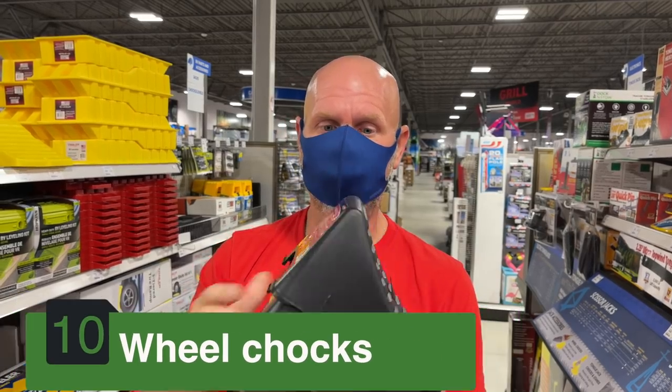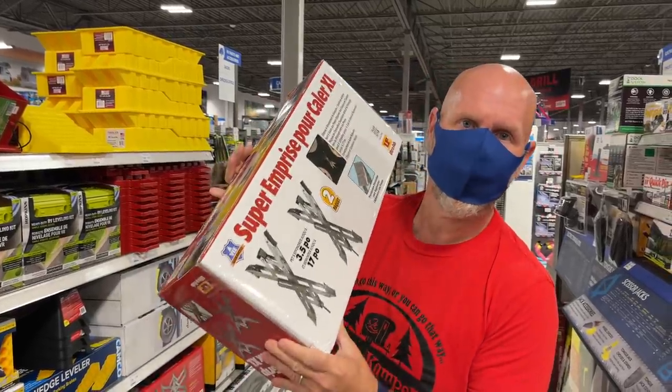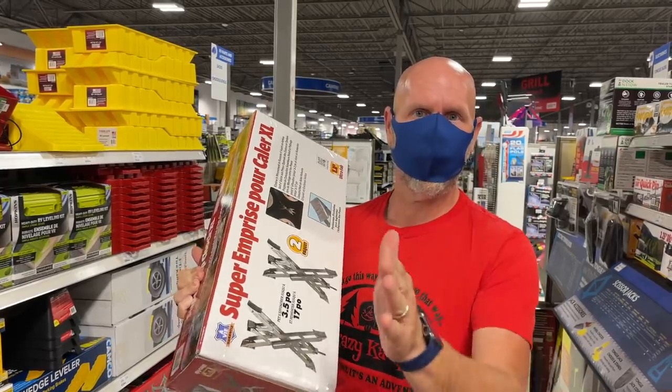Number 10 is a set of chocks. These are the cheap plastic ones and I highly recommend you don't use these — get the heavy duty rubber ones, because you're going to run these things over and they crush and they're not going to serve their purpose. You really need a set of chocks, and along with that I also recommend X-chocks if you have a tandem axle trailer, because you can put them in between and it really helps stop some of that swaying back and forth while you're parked.